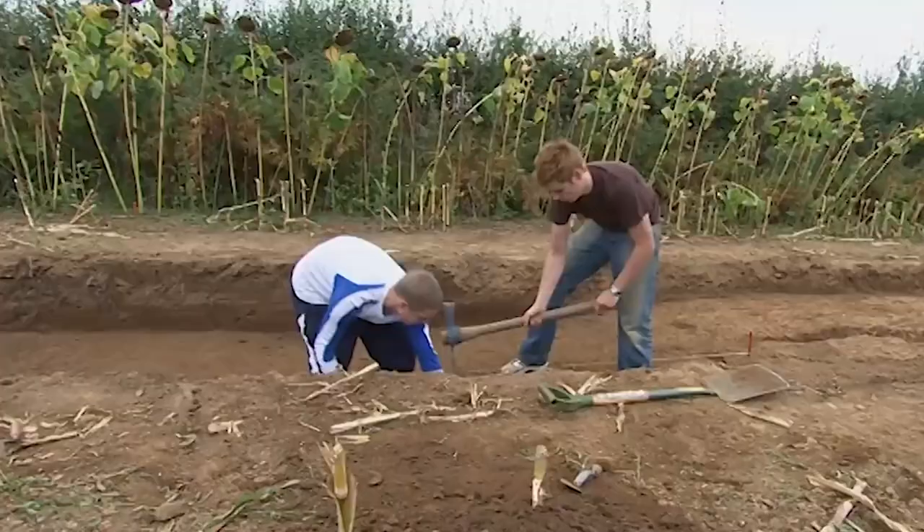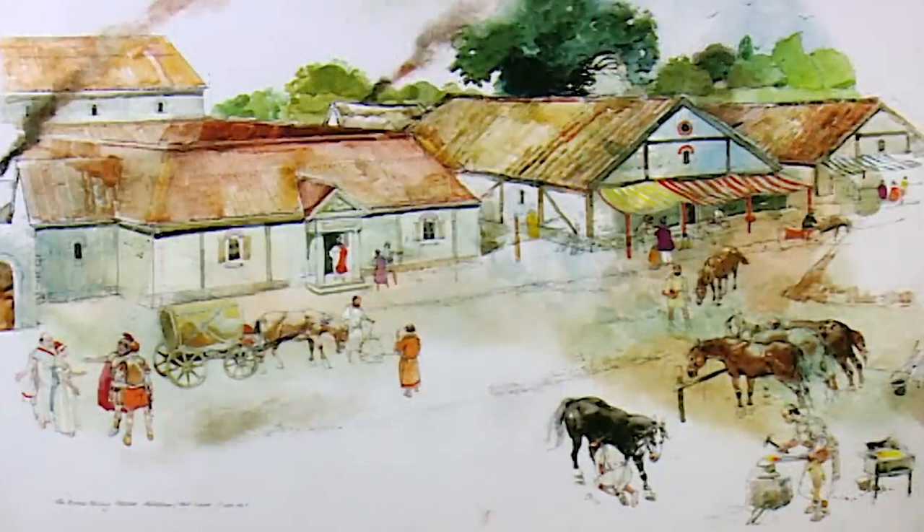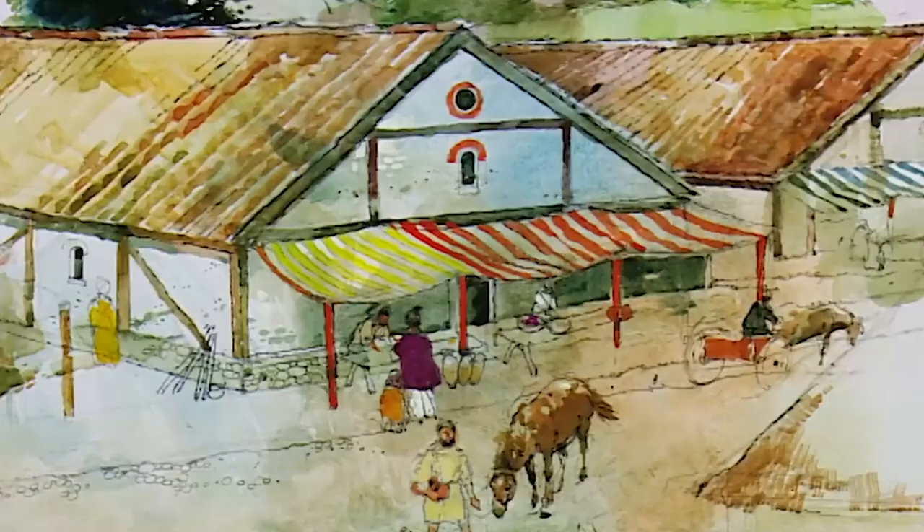These massive ditches didn't enclose just the Mansio but a whole complex of buildings that would have served Roman officials and traders as they travelled the country.